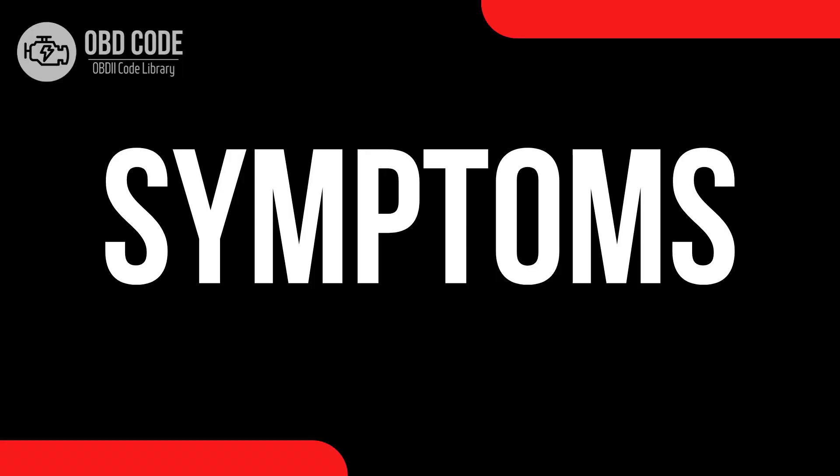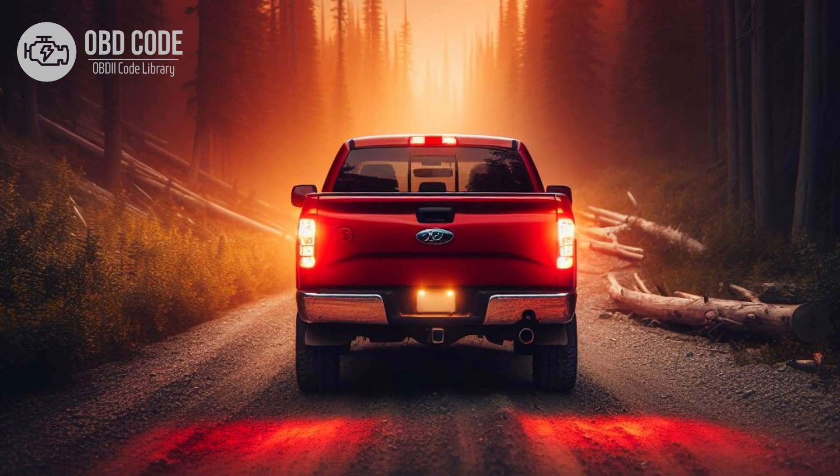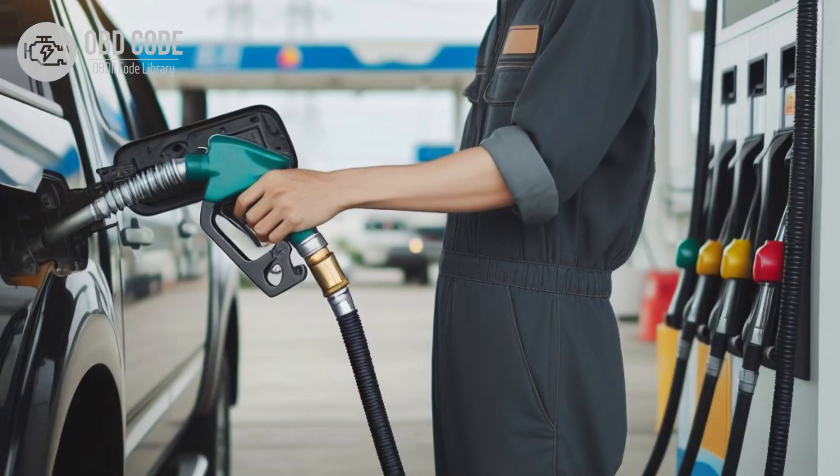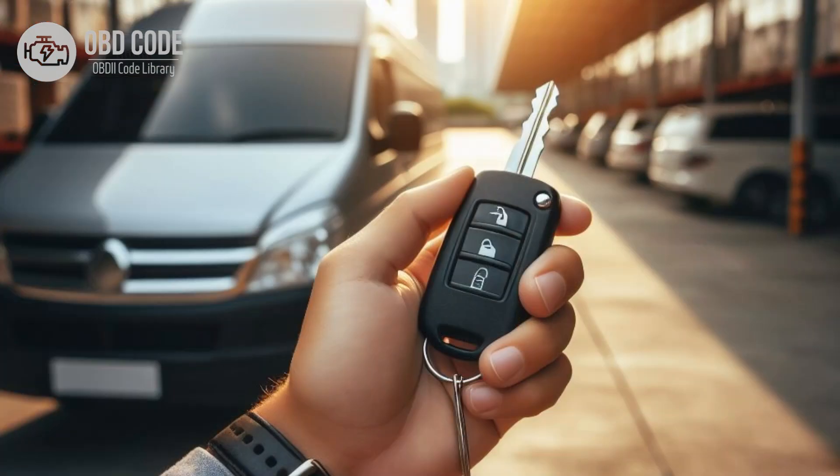Code Symptoms P0699: 1. Check engine light illuminated on the dashboard. 2. Engine may run in a reduced power or limp mode to prevent potential damage. 3. Decreased fuel efficiency. 4. Engine hesitation or stalling. 5. Vehicle may fail to start or have difficulty starting.